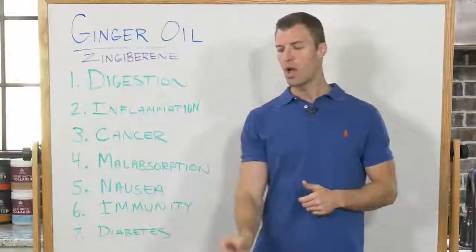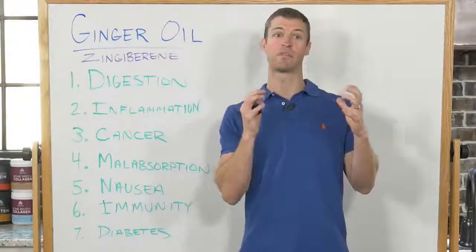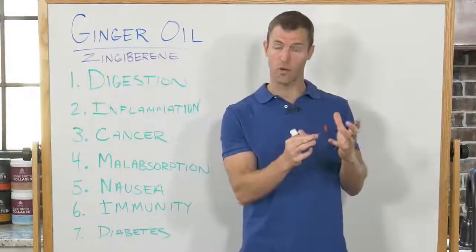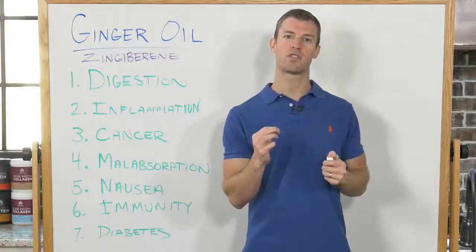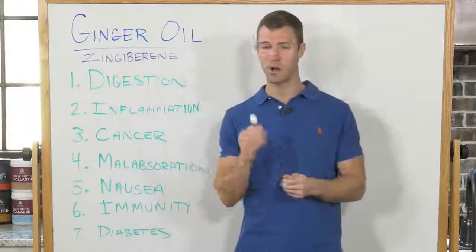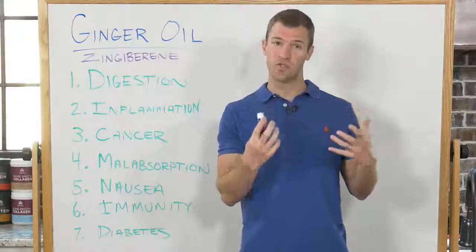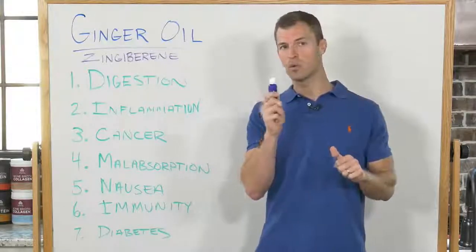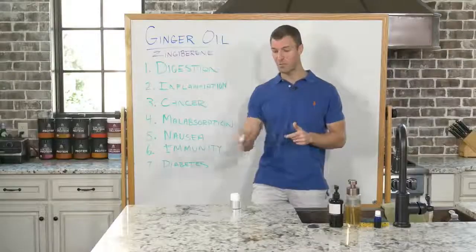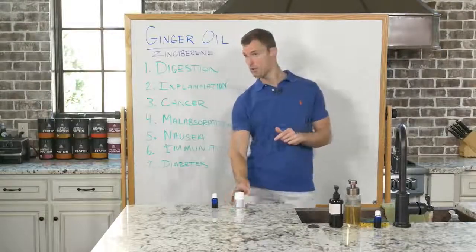When using ginger oil, if you're buying an essential oil, make sure it is certified organic or therapeutic grade — you want a high quality oil, and make sure they've followed organic farming practices. I'll typically just do one to two drops in a meal and consume it that way. I will do a small amount internally if it's therapeutic grade, but only with food in most cases. Ginger CO2 extract is also incredible to use.